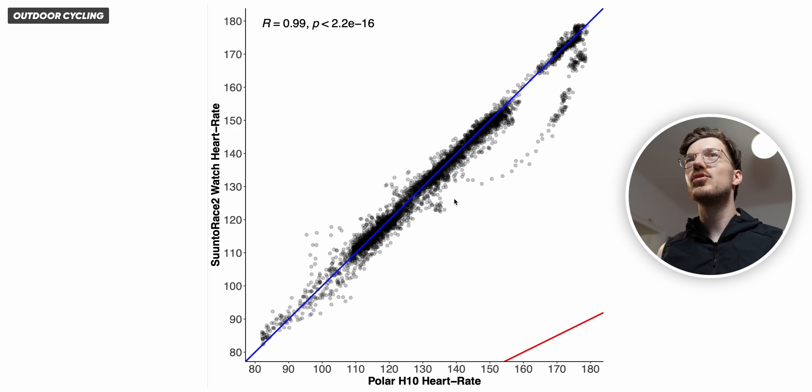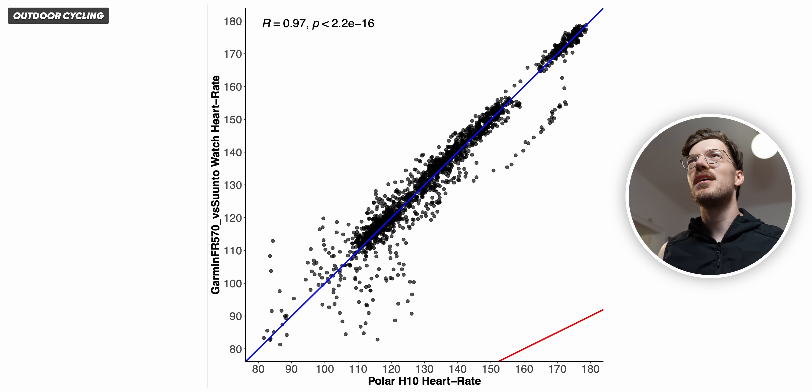The closer the points are to the blue line, the better the Suunto Race 2 agrees with the reference device. Almost all points are on or close to the blue line. Only at two moments do we see some deviation — once at a really high heart rate it detected a slightly too low heart rate, and again at another high heart rate point. We can compare this to the Garmin Forerunner 570 for the same bike ride, which has roughly the same price in the Garmin ecosystem and the most premium Garmin heart rate sensor. That also looks pretty good — maybe a bit more deviation from the blue line on average.